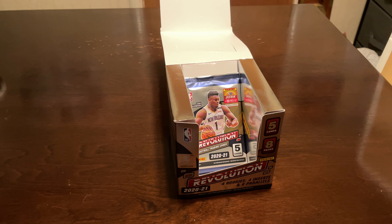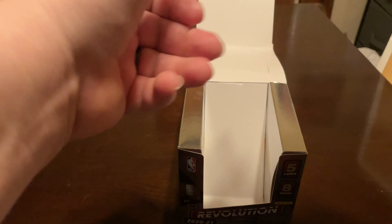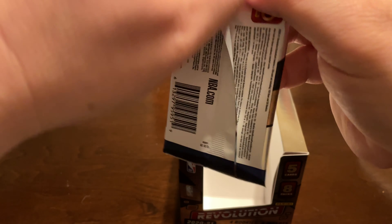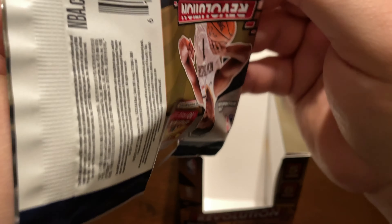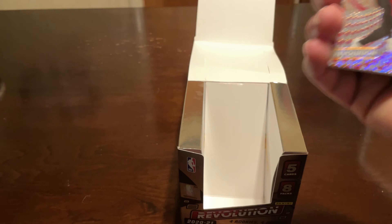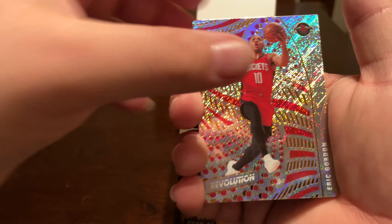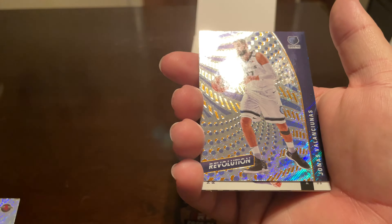When I bought my Hoops box, I got three LaMelos out of there — one base, and then I got the hollow insert of his too. The base was just slightly off-centered, so I didn't send it in to get graded, but the other two I sent in. I did have a Mojo refractor of LaMelo from the Collegiate Prism draft picks, the 25, I ended up selling that on eBay.